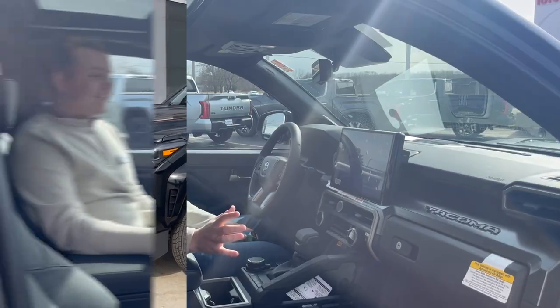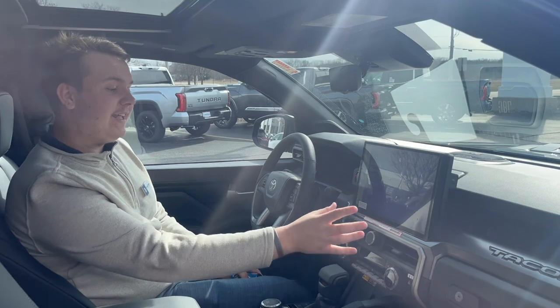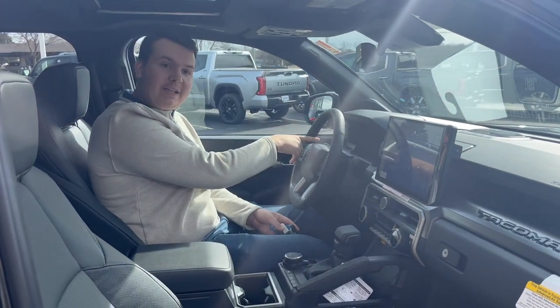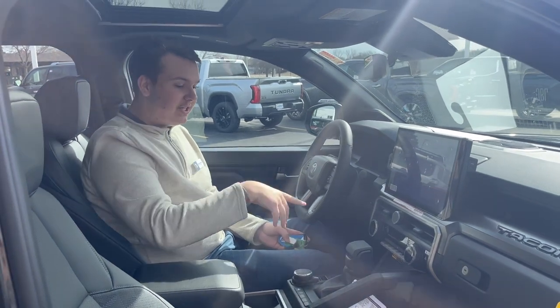Now let's go to the inside. For the inside we have the giant beautiful 12-inch screen. It has heated and cooled seats, dual climate control, a beautiful digital dash, along with your TRD shifter.